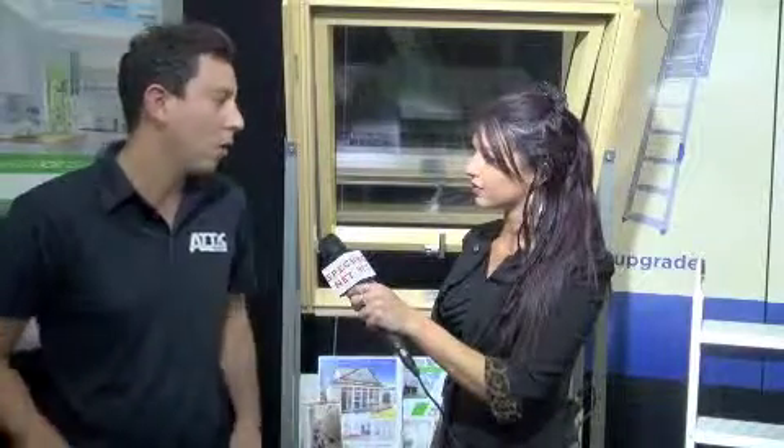And to find out some more information about Attic Ladders, how would we go about that? Well, we've got showrooms in Brisbane, Adelaide, Sydney and Melbourne. Otherwise, you can go onto our website — that's www.atticgroup.com.au. Excellent. Thank you so much and enjoy the show. Thank you.